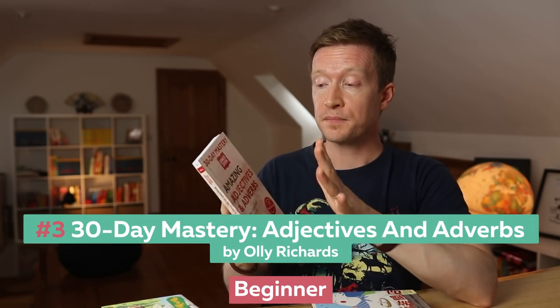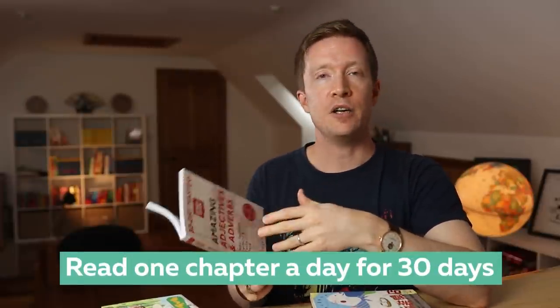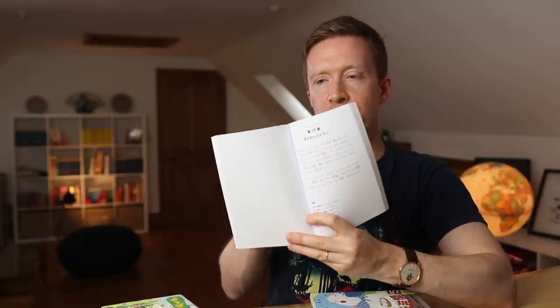Third up is one of my books, 30 Day Mastery. This one here is Amazing Adjectives and Adverbs. These books have been designed to teach specific aspects of the language, like in this case adjectives and adverbs. I have another book on kanji. But the reason this is here in a video about books to read in Japanese is that this series is based on a 30-part story. The idea is that you read one chapter every single day for 30 days, and that helps you focus on the specific language point. These stories have been written very carefully to be accessible for beginners. One of the things I've also done is format them in a way that makes them really easy — I often don't like the way Japanese books are formatted, especially textbooks for an international audience. But I've really formatted them here so that they are accessible and easy to read for beginners, giving you a way into reading Japanese.